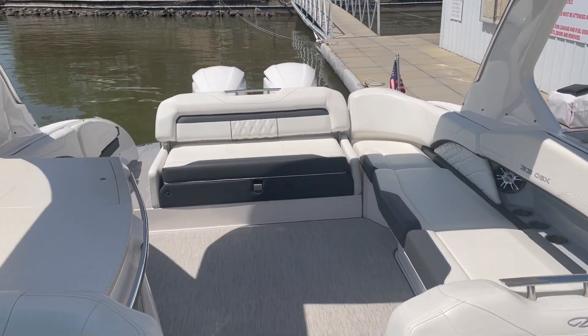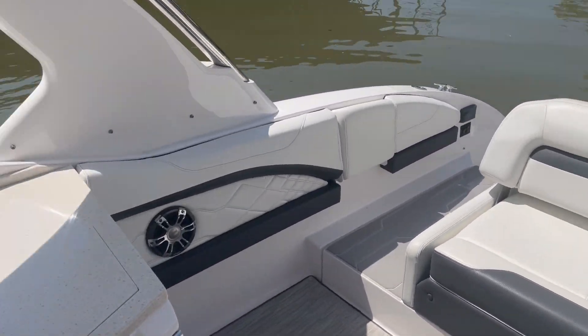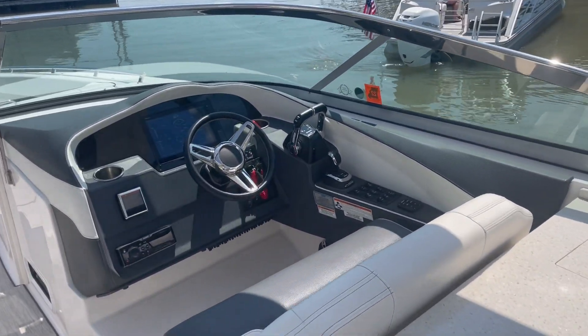This boat has right around 230 hours — I will confirm that and add it to our website. But I think it's going to be right around 230 hours. It also has joystick controls.